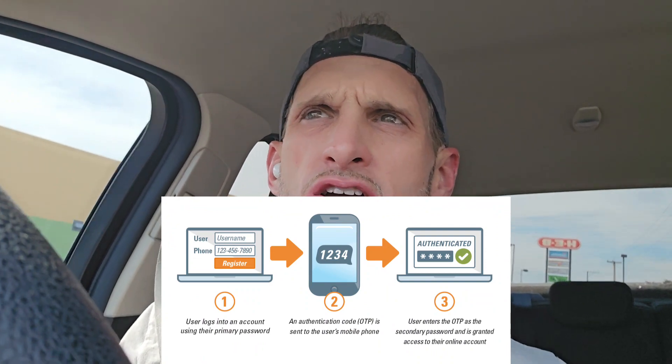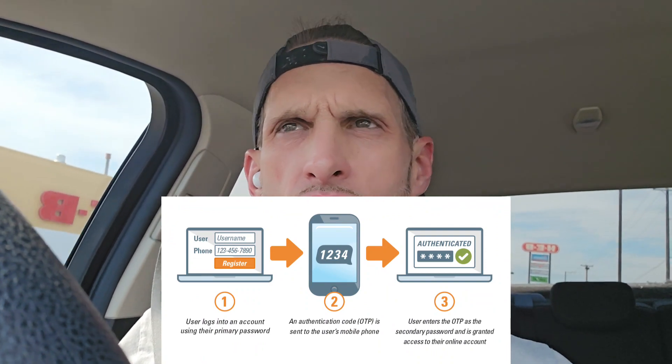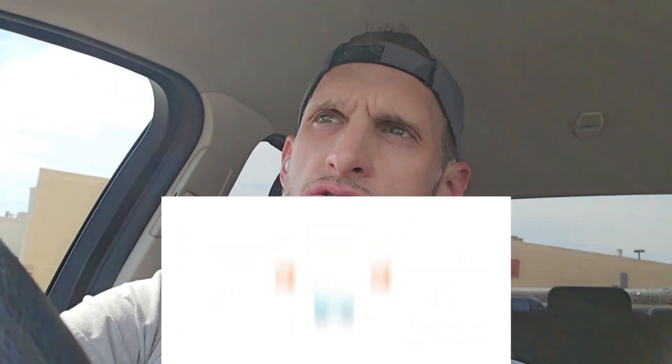It is the next generation of two-factor authentication. When you sign into your Google account, it'll ask you — it'll give you an SMS code, text message you a code, and then you type that code into the device you're signing into. Or it would give you a device prompt, which would send a notification to your swipe-down notification panel asking, 'Hey, are you trying to sign in?' and you simply select yes.